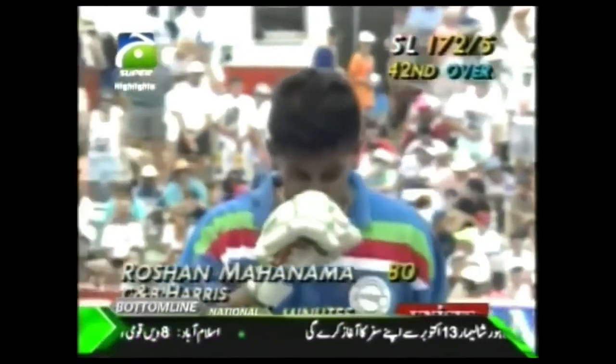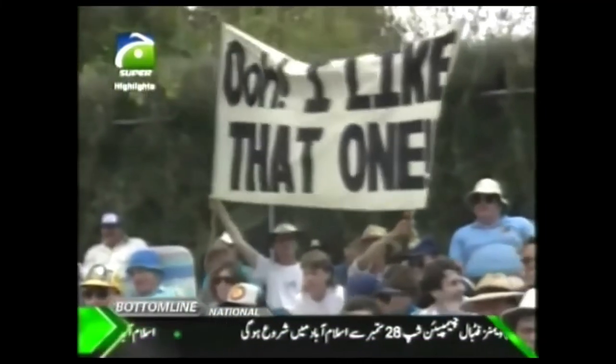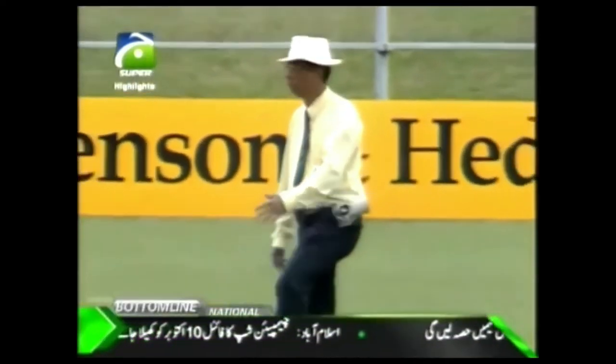Well done, Harris. So the new man, Tilla Karatny, coming up to face a hat-trick. Oh, it's a loud appeal. But the umpire says no. And signals their guys.